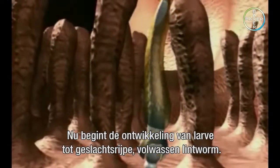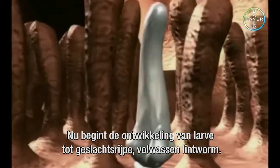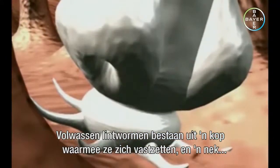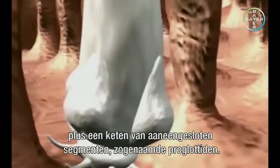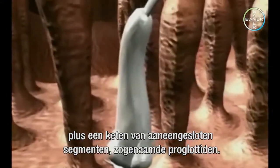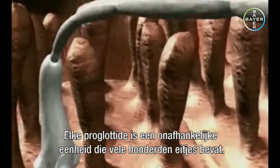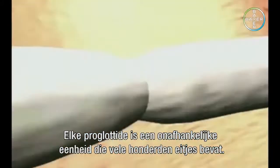Now the development from larva to sexually mature adult begins. Adult tapeworms consist of a head, which is used for attachment, and a neck followed by a chain of continuously forming segments called proglottids. Each proglottid is an independent unit containing many hundreds of eggs.